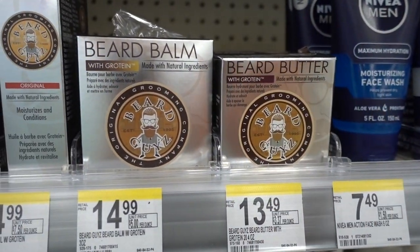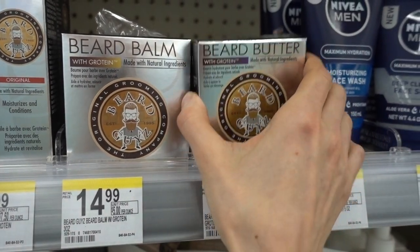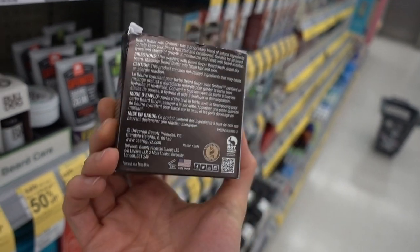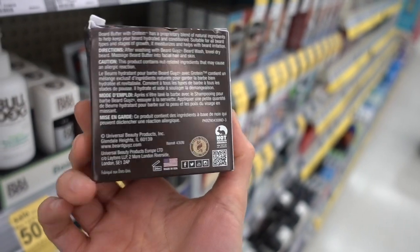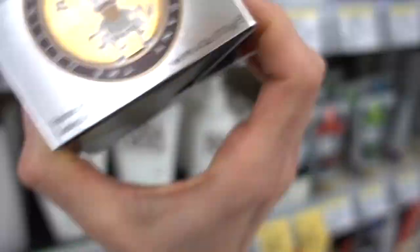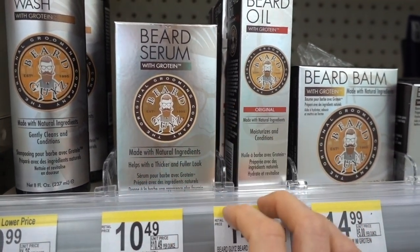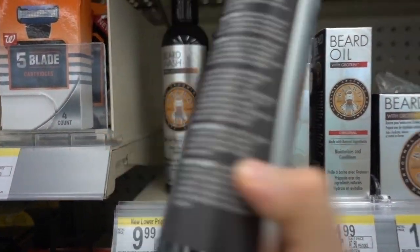These beard balms with Groteen - what is Groteen? That sounds like something they would do shots of at a frat party. I can definitely see that as a fraternity hazing event. Does this have fragrance? Yep - linalool and oak moss absolute. Oak moss absolute is a common fragrance allergen. I can't say that the Groteen line is anything I would ever recommend.